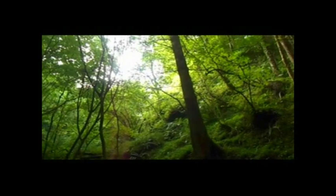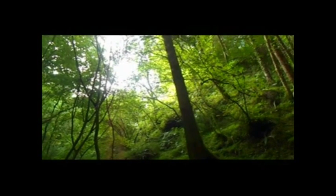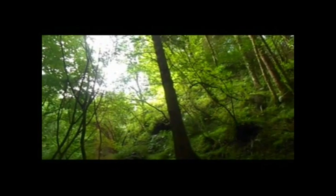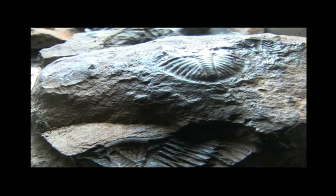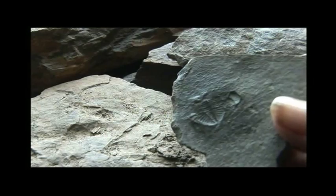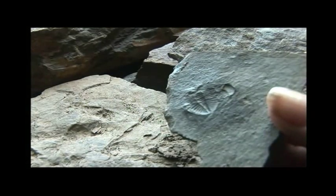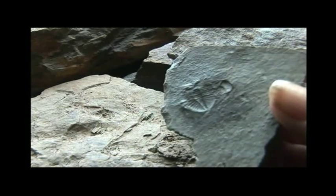Trilobites were very interesting and amazing creatures living in the ancient shallow ocean and are found on every continent on earth. They were probably the most successful creatures that ever existed, surviving on earth longer than any life form — for at least 200 million years or more.